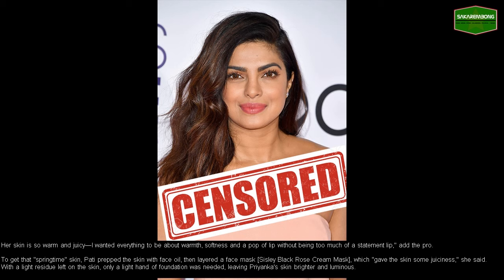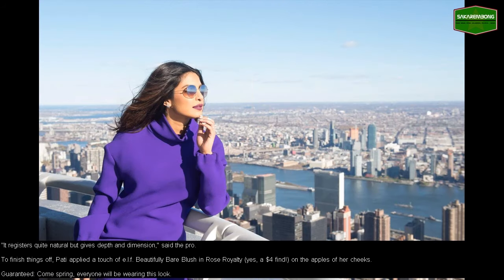To get that springtime skin, Patti prepped the skin with face oil, then layered a face mask — Sisley Black Rose Cream Mask — which gave the skin some juiciness, she said. With a light residue left on the skin, only a light hand of foundation was needed, leaving Priyanka's skin brighter and luminous. It registers quite natural but gives depth and dimension, said the pro.